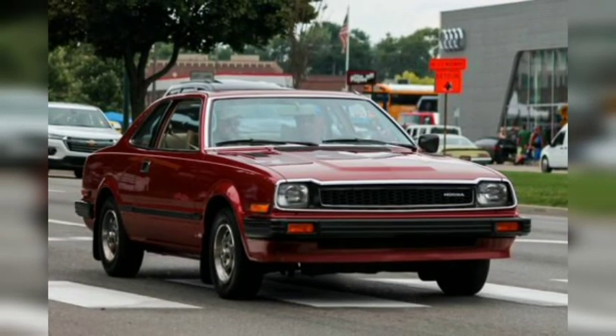While the Honda Prelude of the mid-1990s is the most famous, the nameplate first originated in 1978 on a 2-door 2-plus-2 that borrowed the brakes, engine, and suspension components from the Accord. Power came from a small inline-four, and it was offered with a 5-speed manual, with this example looking like it just left the showroom floor.